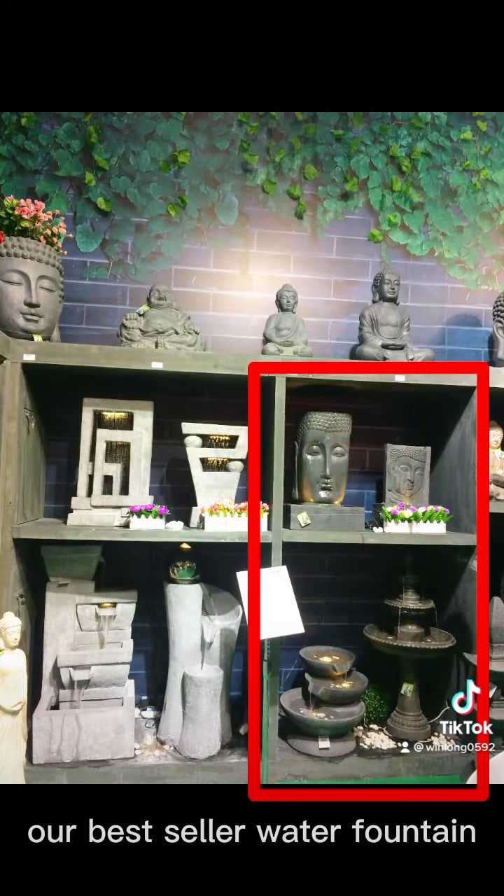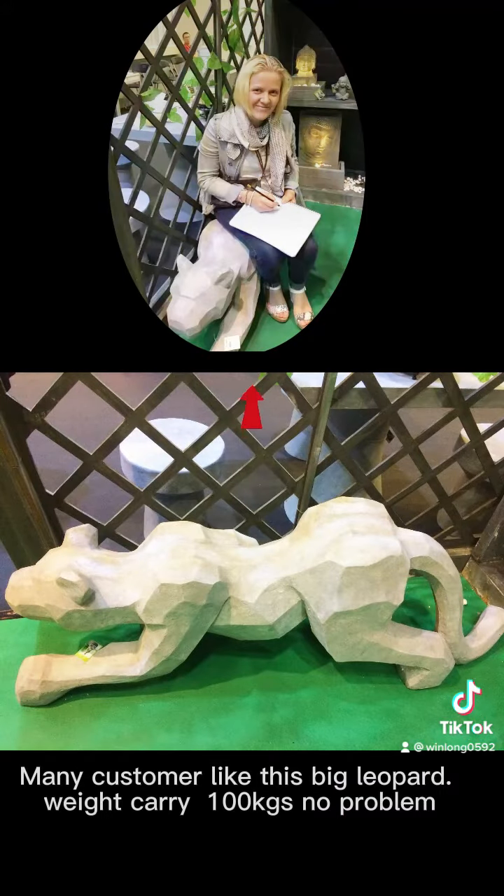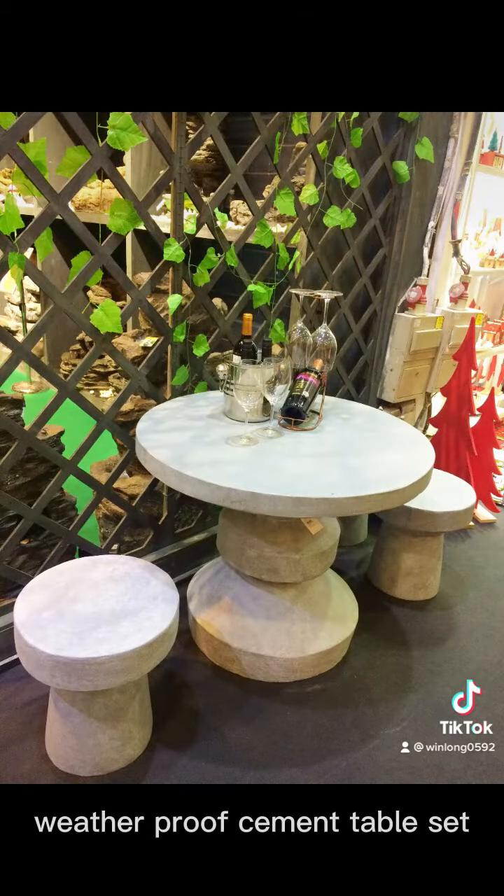Our best seller water fountain — this sitting Buddha fountain, we sold more than 10,000 each year. Many customers like this big leopard; it can carry 100kg, no problem. Weatherproof cement table set.